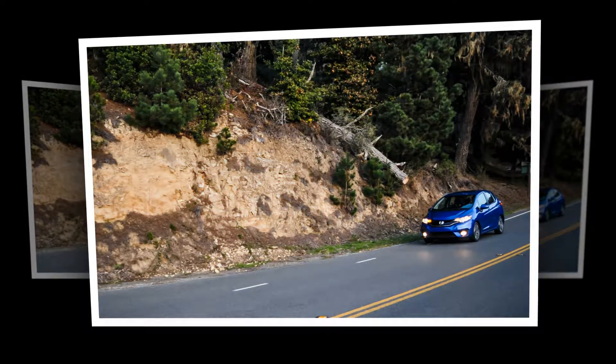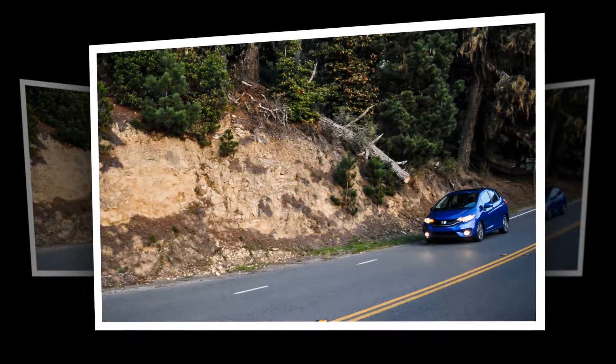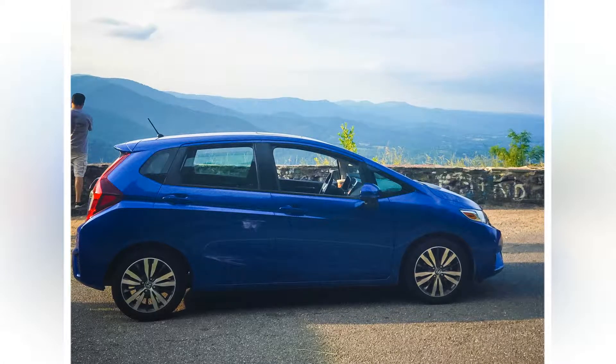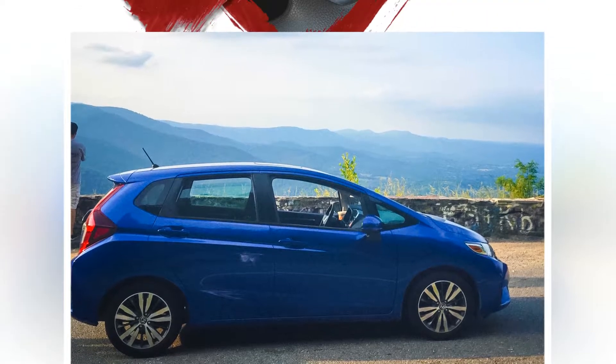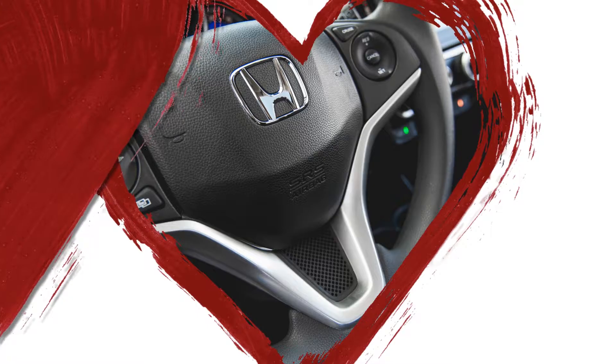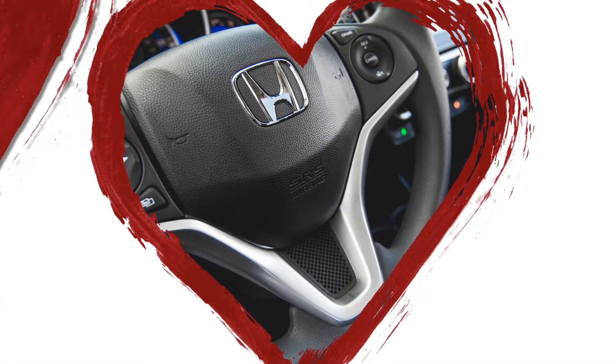All-in, including fuel at $3,165 and the cost to repair a chipped windshield at $50, the Fit cost us $3,591 over 40,000 miles.